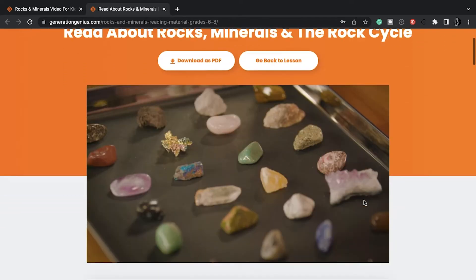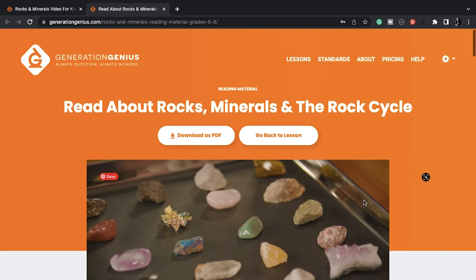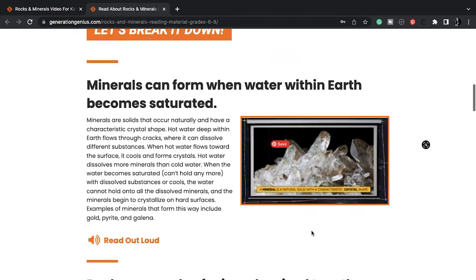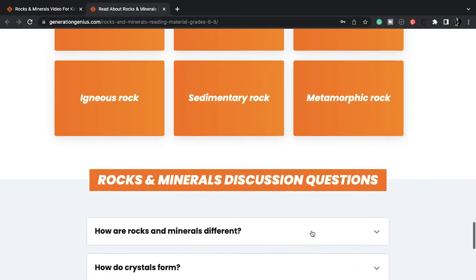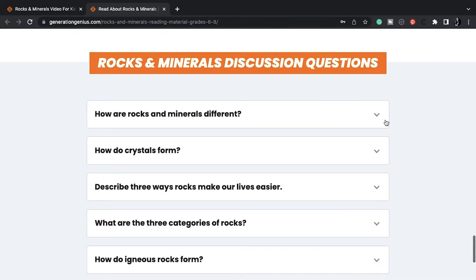Here we have reading material. I would have my oldest son read this, but I would not read it to my little ones because they would not want to listen. I would maybe read through it and summarize for them, but I think they would get a lot out of the video already, so this is just additional information.